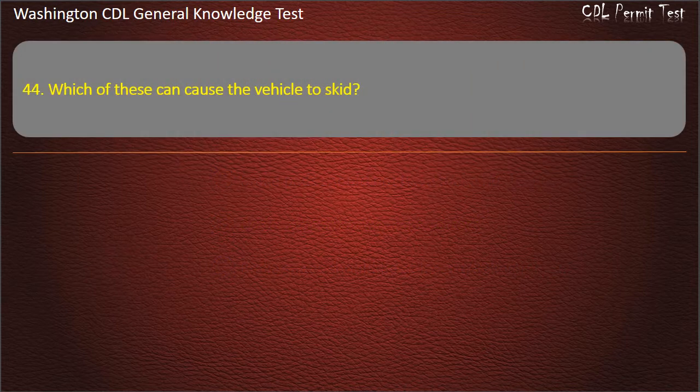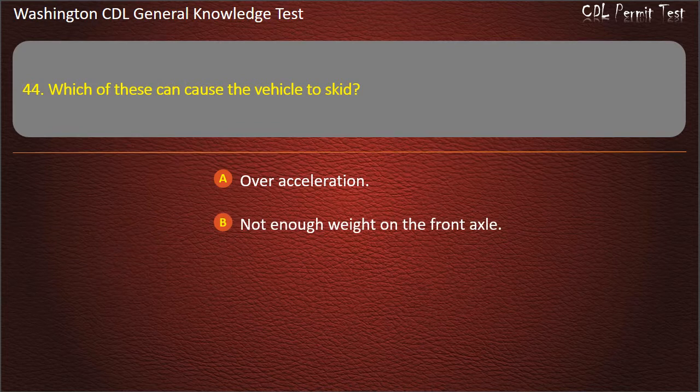Question 44. Which of these can cause the vehicle to skid? Over-acceleration; Not enough weight on the front axle; Both of these answers are correct. Answer: Both of these answers are correct.